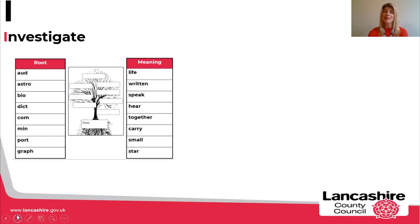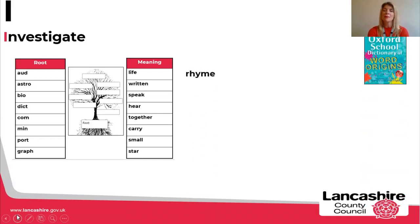The I in making spelling stick is to investigate — making it interesting and meaningful to pupils. If pupils are investigating and looking at the meanings of words and root words, it can make it really sticky. You can see here root words on the left, with their meanings, and then we could ask children to investigate words that contain those roots. For example, the root 'bio' — children might give us biographies and biology — and once they know that root word means 'life', it helps to make that learning concrete and sticky.